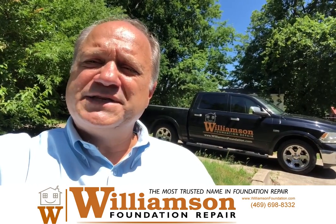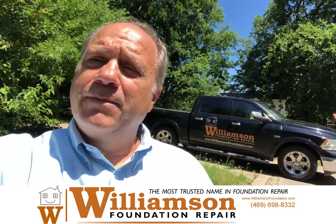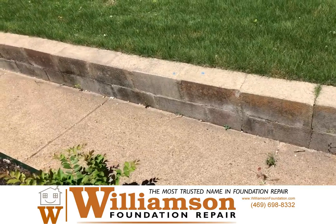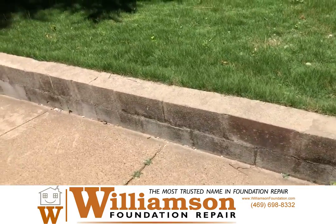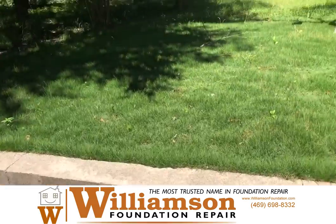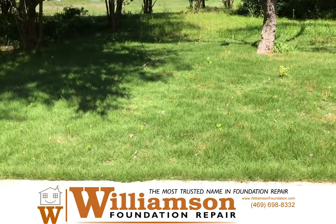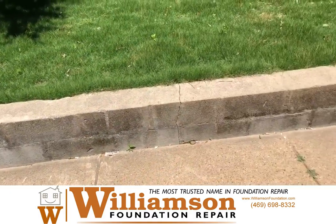I wanted to show you a little something about a retaining wall here that a lot of people don't know, but it's very important. Here we are at this house and you can see this retaining wall. It's actually made of basically cinder blocks stacked on top of each other holding the soil back. We have a pretty good slope coming down the hill to here, and this retaining wall is holding the soil back.